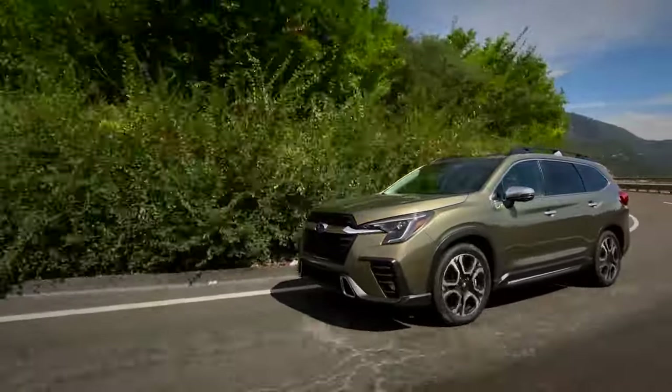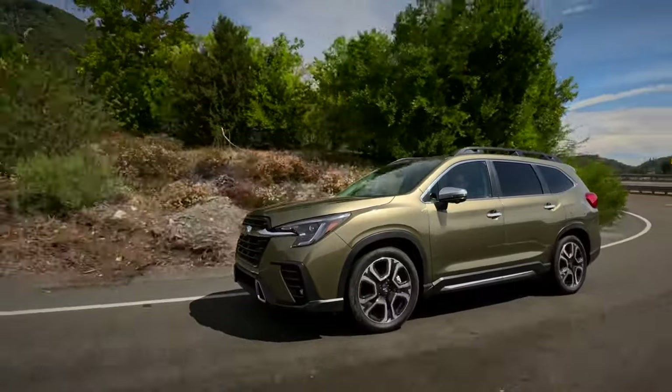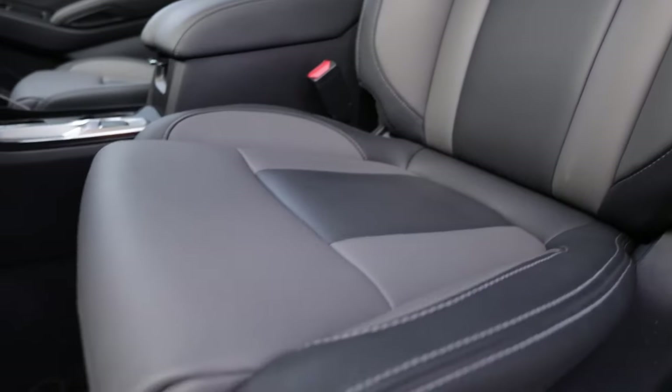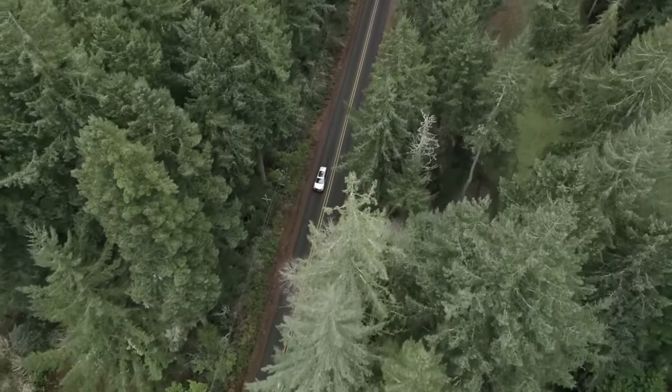Subaru has taken the Ascent to new heights, ensuring it's not just a vehicle but an experience. From the stunning new Bronze Edition to the tech-savvy Onyx Edition Touring, everything shows excellence. If you are after this SUV, you won't make a mistake.